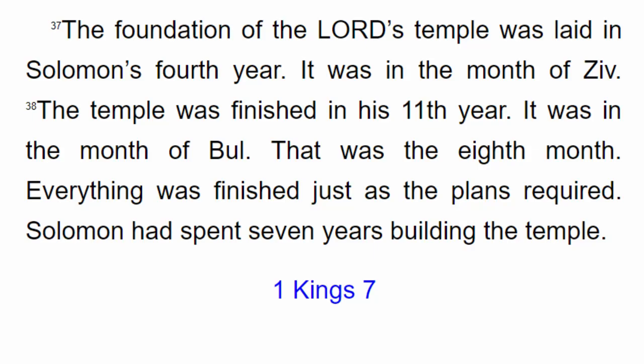The foundation of the Lord's temple was laid in Solomon's fourth year in the month of Ziv. The temple was finished in his eleventh year in the month of Bol, the eighth month. Everything was finished just as the plans required. Solomon had spent seven years building the temple.